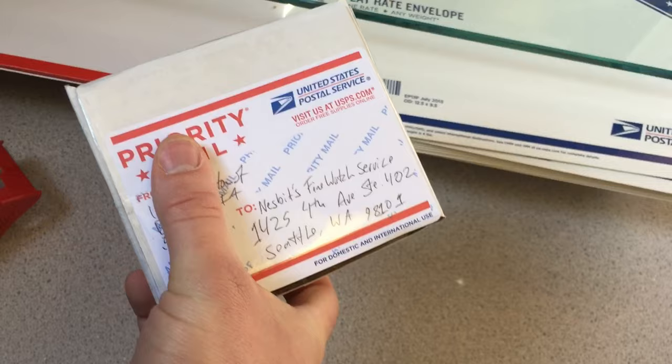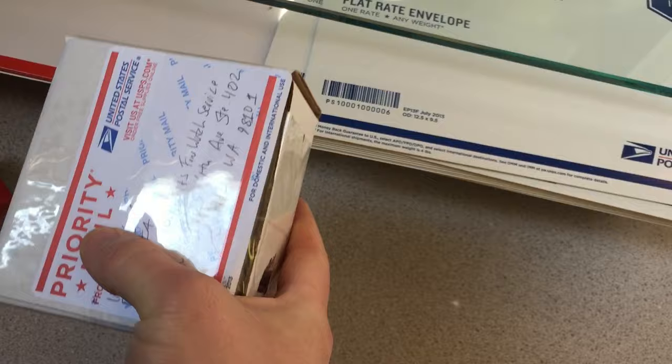Alright, we've got this thing packed up. Let's see how long it takes to get it back. I did specify on the repair sheet that I only want the watch to have its movement serviced. I want the case and the dial to be preserved, although I did say they could clean the case because it's kind of grimy.